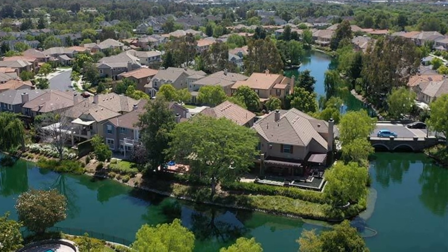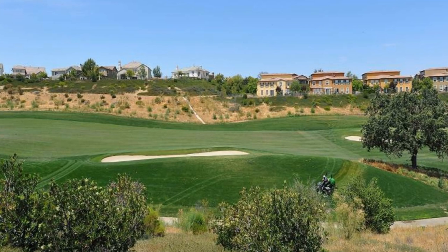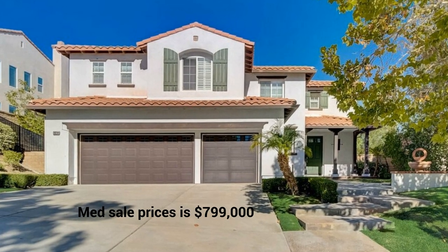You'll have plenty of different options to choose from in Valencia. If searching for a waterfront home, you might try looking in the Valencia Bridgeport area. If you're passionate about golf, there's an amazing golf course in Valencia Westridge. Median sales prices as of this recording are $799,000.